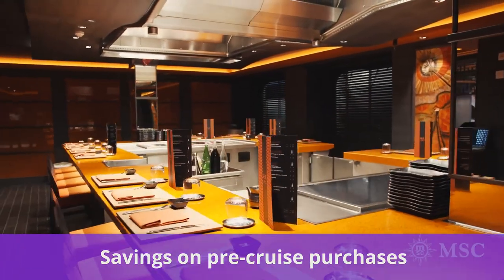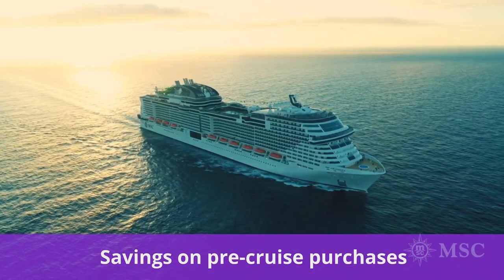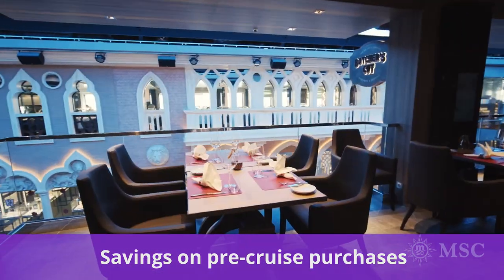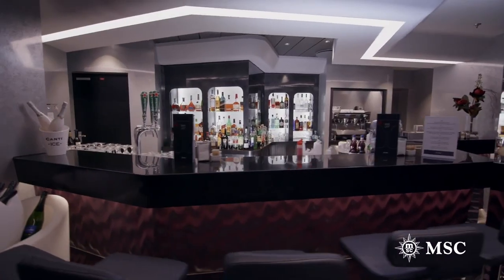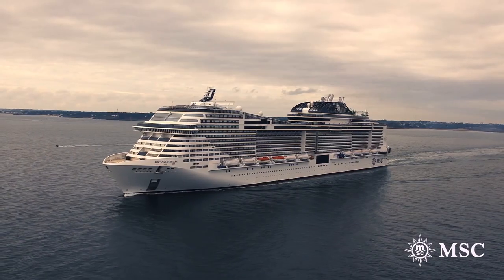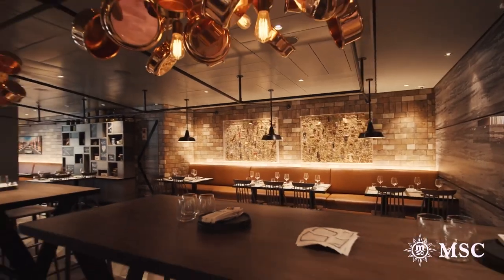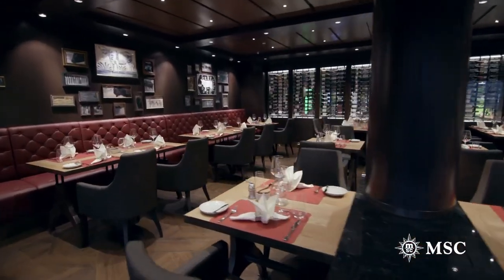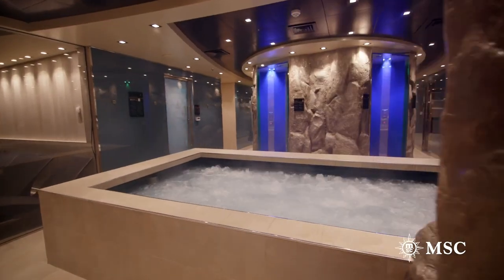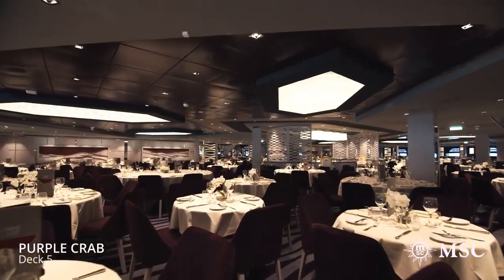Next, you can have major savings on pre-cruise purchases. While MSC offers many included benefits with the basic cruise fare, a lot of guests choose to make additional purchases like shore excursions and drink packages. Once a cruise is booked, MSC will run numerous discounts on pre-cruise purchases. Current savings can include 20% off excursions, 35% off dining and drink packages, 40% off spa treatments, and up to 20% off internet packages, which is a really great way to save money.